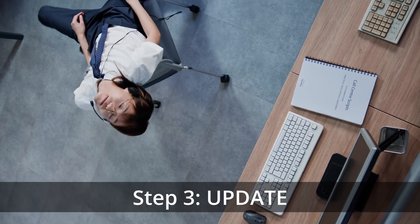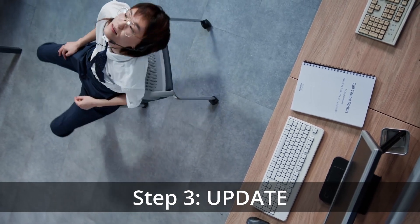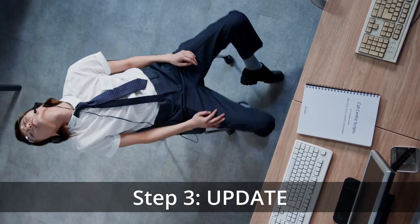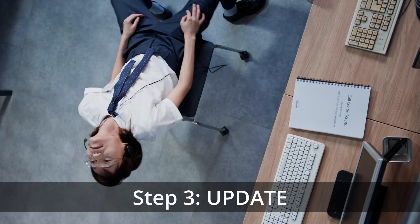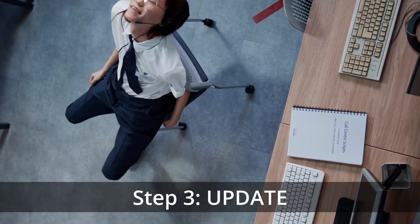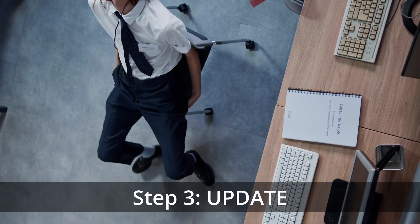The third step is to update. Now it's time to update your system. It's better to update when you have enough time to fix the issues if something breaks after the update. Otherwise, you'll discover the bugs during your work. And make sure to charge your device before starting the update.